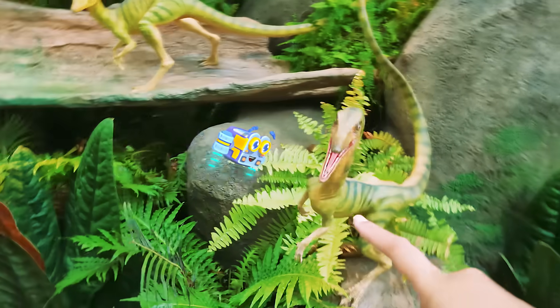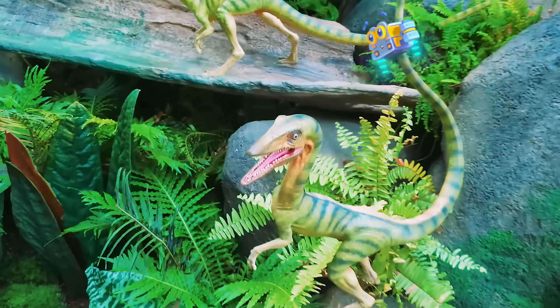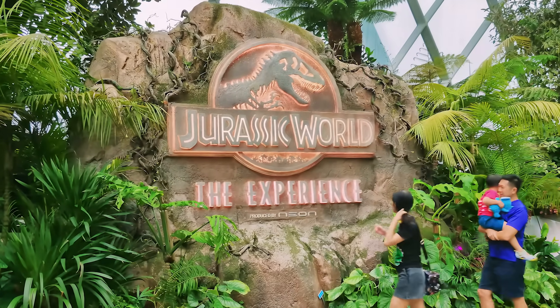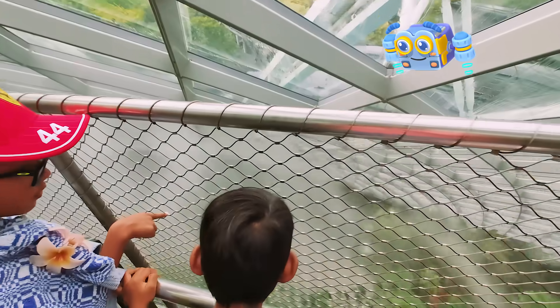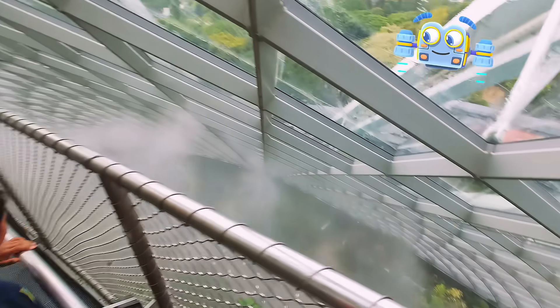Whoa! I can't wait! Come on, friends! Let's go! And parents, this exhibition is free for all children under 3 years old!